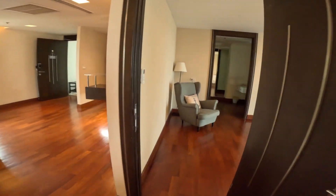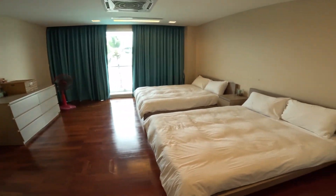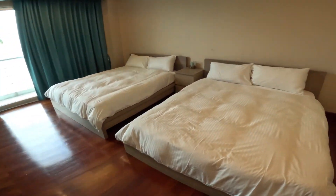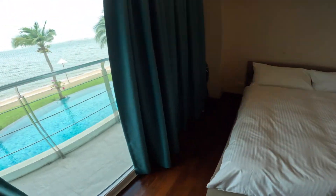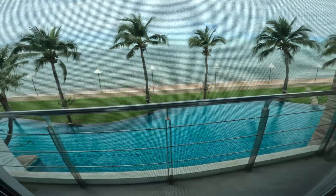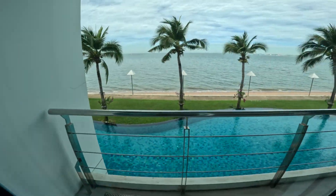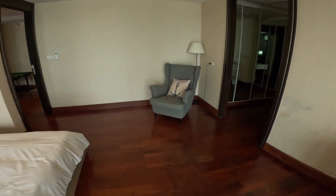There's one huge bedroom with two queen beds. It has access directly to the balcony and look at that for a view — there's a beautiful breeze out there. Huge, huge bedroom.